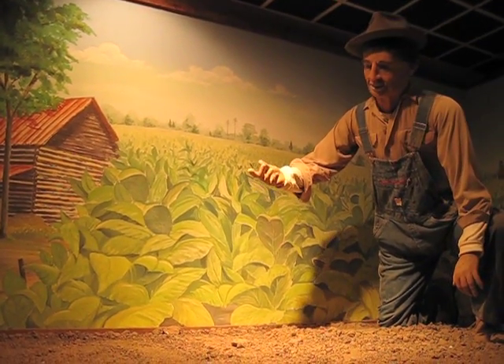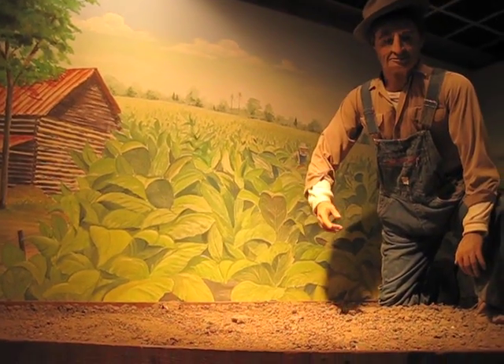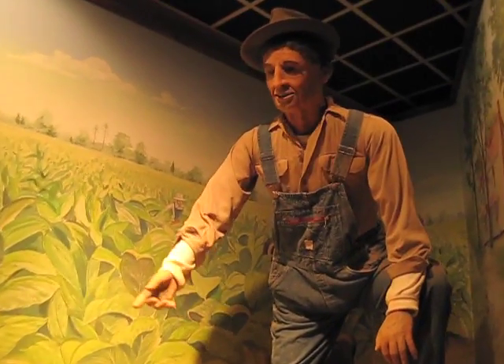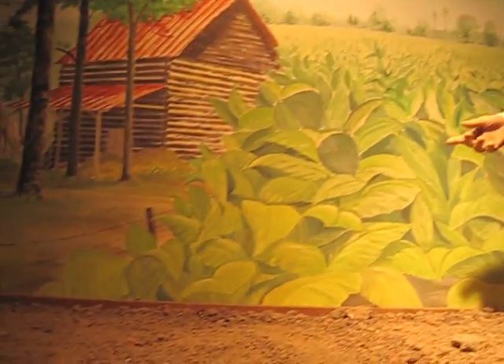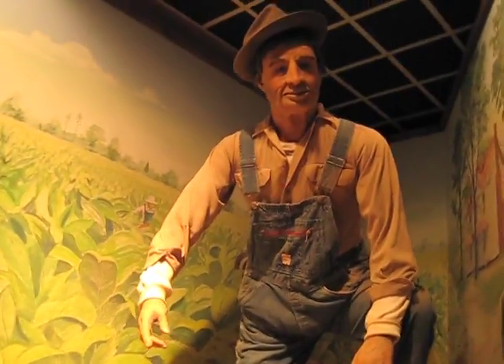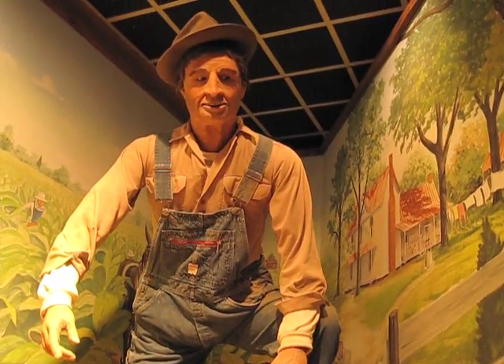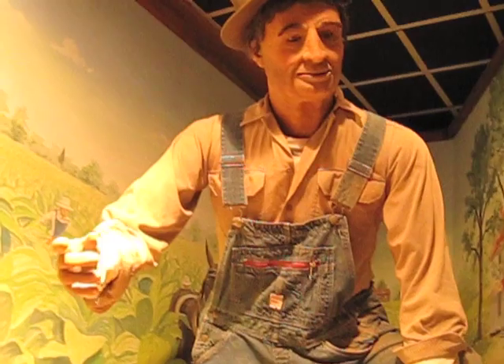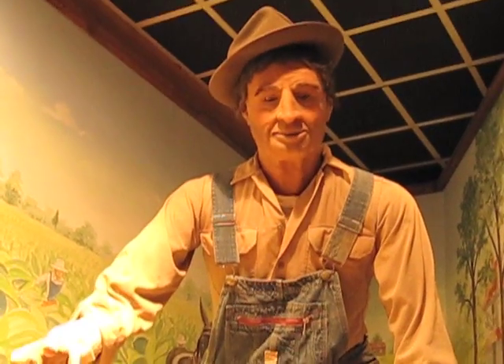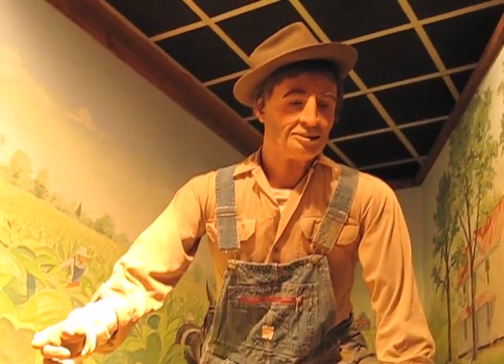You've caught me in the middle of priming or harvesting. The bottom leaves trip first — you can see that we're pulling those now. And later in the summer, we'll move on up the plant till all that's left is a field full of tobacco stocks. This back-breaking job takes about six weeks, right here in the middle of summer.